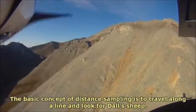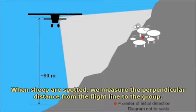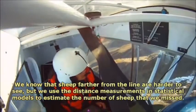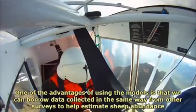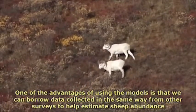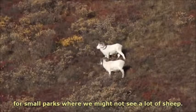The basic concept of distance sampling is to travel along a line and look for Dall's sheep. When sheep are spotted, we measure the perpendicular distance from the flight line to the group. We know that sheep farther from the line are harder to see, but we use the distance measurements in statistical models to estimate the number of sheep that we missed. One of the advantages of using the models is that we can borrow data collected in the same way from other surveys to help estimate sheep abundance for small parks where we might not see a lot of sheep.